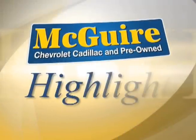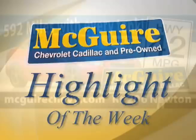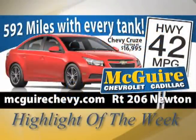Thanks for checking out the Maguire Chevrolet Cadillac Highlight of the Week. We support the community we serve. Visit us when you're ready for a new or pre-owned car. Maximize your fuel economy today with the Chevy Cruze — 592 miles between fill-ups and 42 miles per gallon.